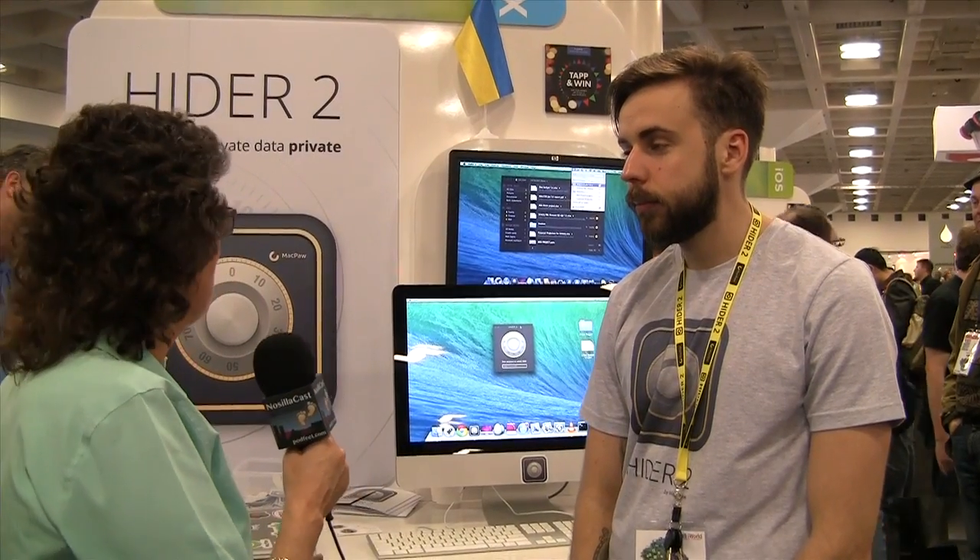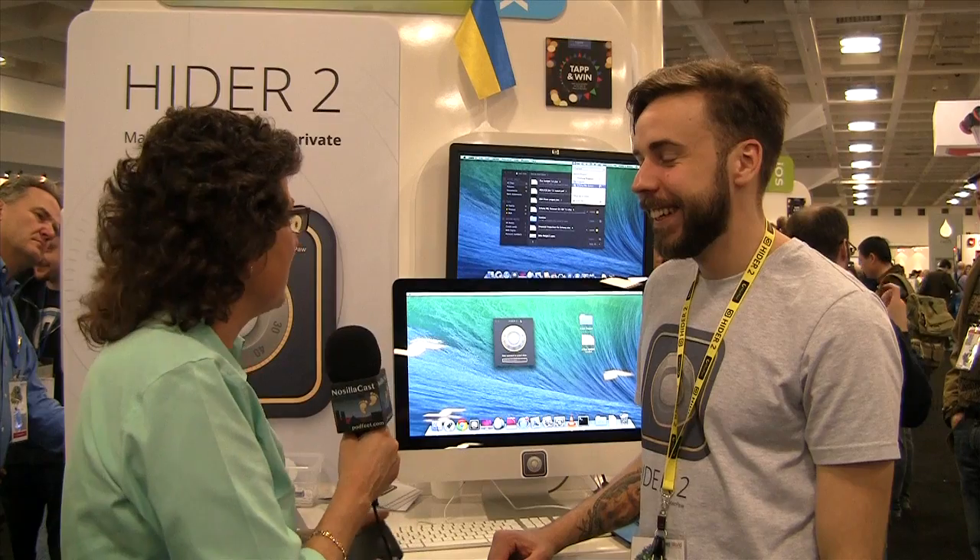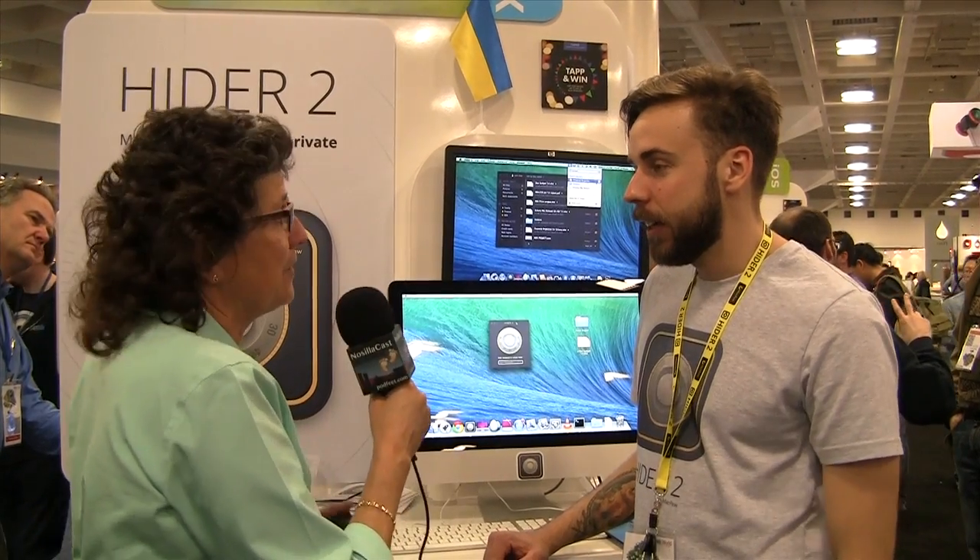At the media event earlier this week, we got a preview of MacPaw's HIDR 2, and now we're in the booth with Philip Strucchkov. Tell us about MacPaw and HIDR 2.